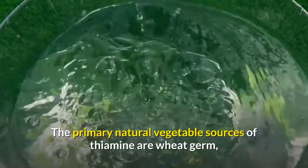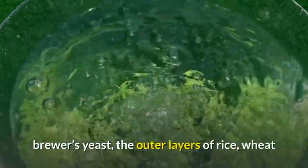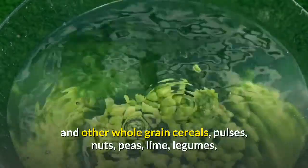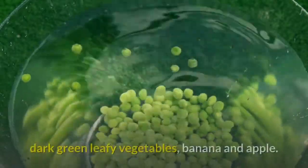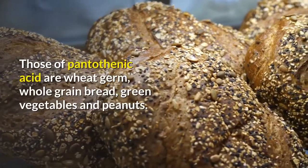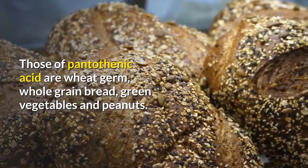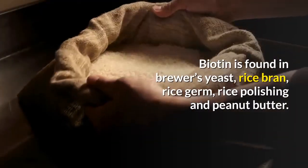The primary natural vegetable sources of thiamine are wheat germ, brewer's yeast, the outer layers of rice, wheat and other whole grain cereals, pulses, nuts, peas, legumes, dark green leafy vegetables, banana, and apple. Natural sources of pantothenic acid are wheat germ, whole grain bread, green vegetables, and peanuts. Biotin is found in brewer's yeast, rice bran, rice germ, rice polishing, and peanut butter.